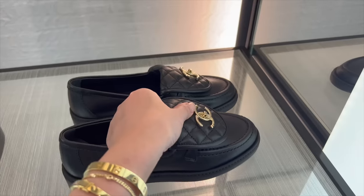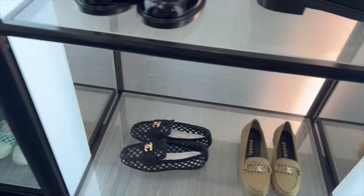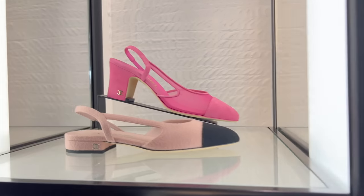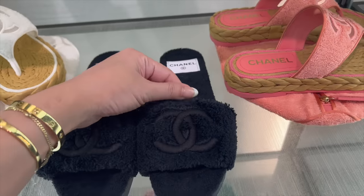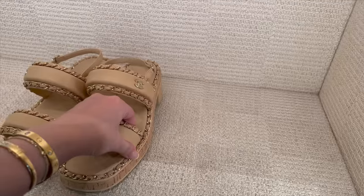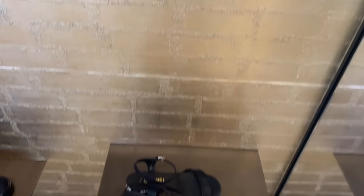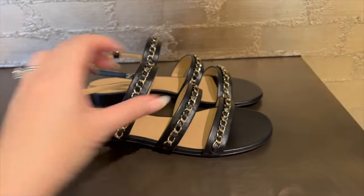These are new - I always love these, I like these too. These are not new but I might as well just show you some of the shoes. These are new too from the 22K collection - I like them.